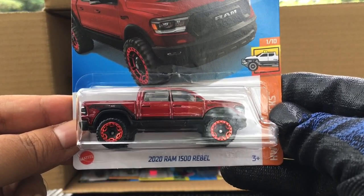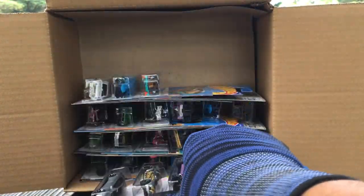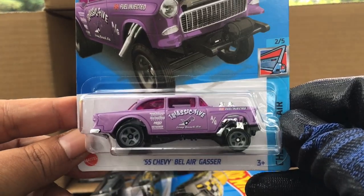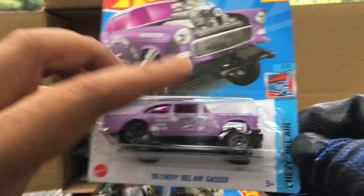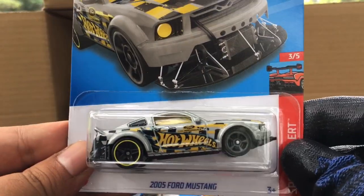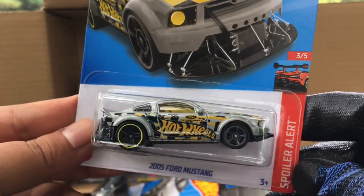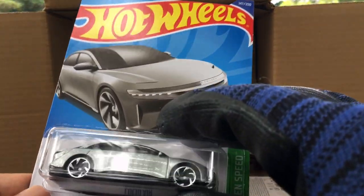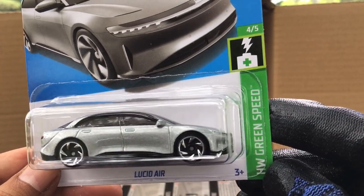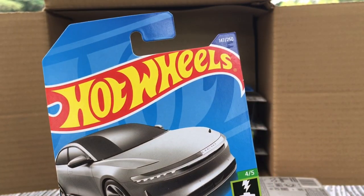Another 2020 RAM 1500 Rebel. From the previous case, the '55 Chevy Bel Air Gasser recolor — tri-65, which is awesome. New to the case — the 2005 Ford Mustang spoiler alert, number 146. And also new to the case — Lucid Air, look at that! HW Green Speed, Lucid, number 147.